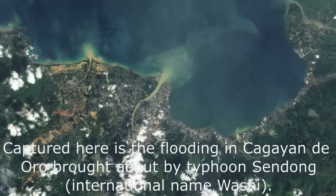Captured here is the flooding in Cagayan de Oro brought about by Typhoon Sendong, international name Washi.